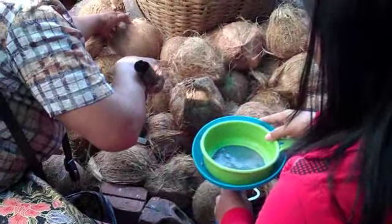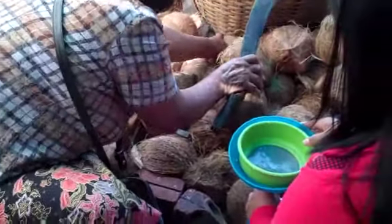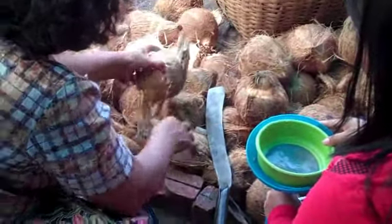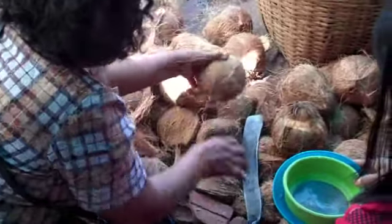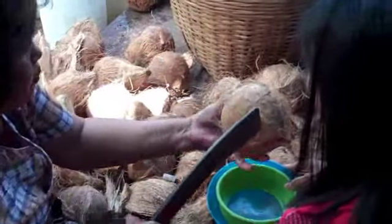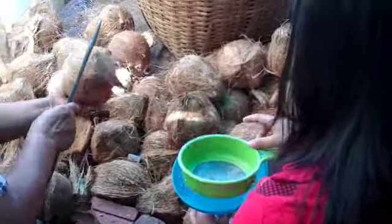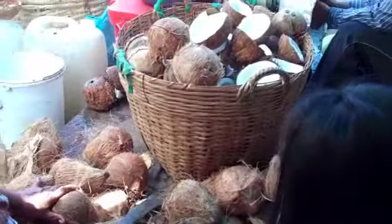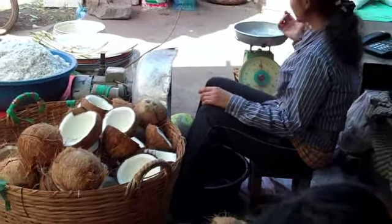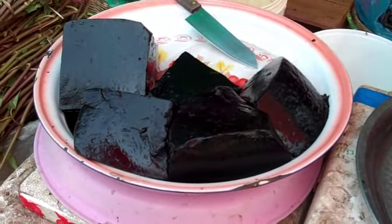Here we have them cutting open the old coconuts. The woman is selecting the coconuts. Then she pops up the end and goes right to the middle with the machete, then pours the water from the coconut that's strained. And it goes in the basin for the woman to grate.